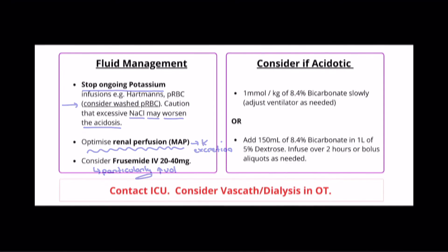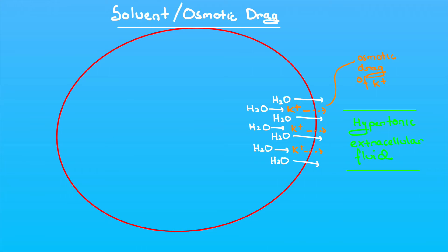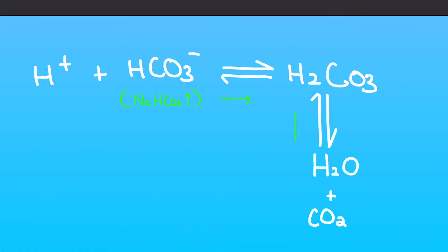If the patient is acidotic, in addition to hyperventilating the patient, it is worth considering giving bicarbonate to correct the metabolic acidemia. Many guidelines still suggest hypertonic bicarbonate — that is, 8.4% given as a bolus of 0.5 to 1 mmol per kg, so we have mentioned it here. However, be wary: hypertonic solutions can lead to an increase in serum potassium via the process of solvent drag. Remember, you will also need to adjust your ventilation to blow off the extra carbon dioxide being produced.